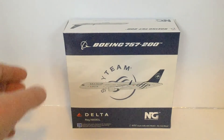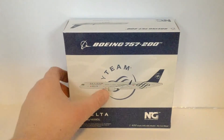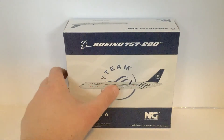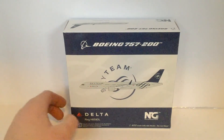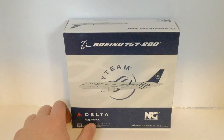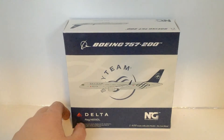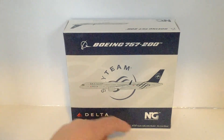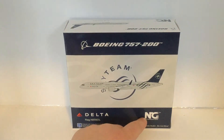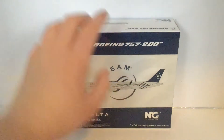Going on to the box, we have Boeing 757-200, the Boeing logo, Sky Team, Delta, the aircraft, registration November 659 Delta Lima. It's produced by NG Models, 1 to 400 scale collectible model, die cast metal.